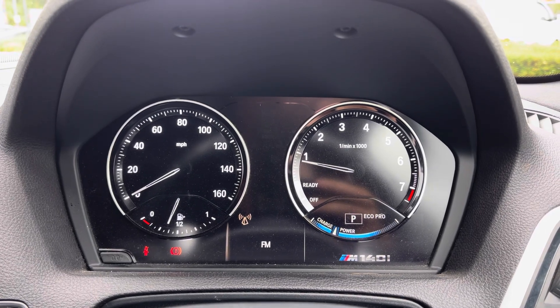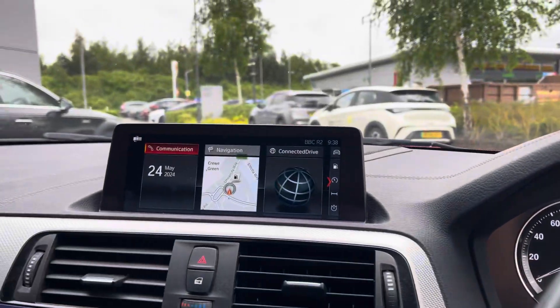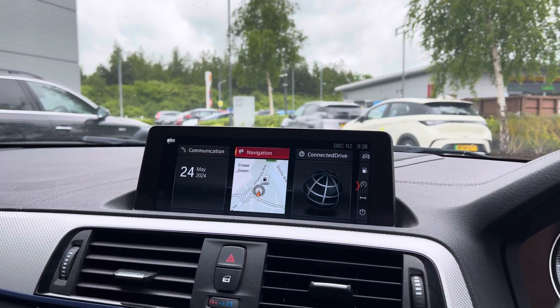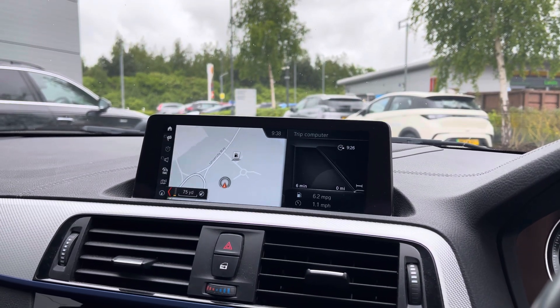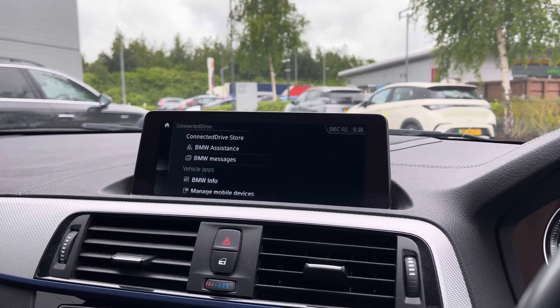Up front you've got a digital dashboard which you can change the multimedia functions on, with the likes of your DAB radio. There's also an entertainment screen which supports a wide variety of applications, and you can connect your phone via Bluetooth connectivity. You've also got satellite navigation ensuring you're never lost, even on unknown roads.